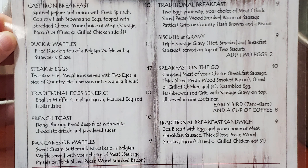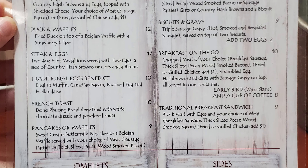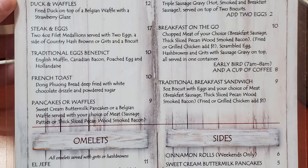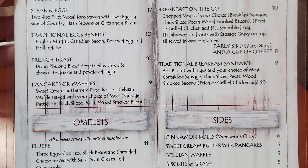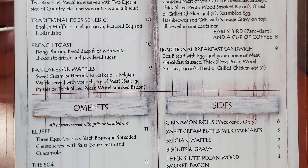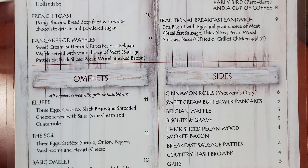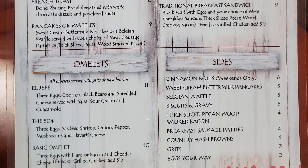They also offer biscuits and gravy, breakfast on the go with chopped meat of your choice — breakfast sausage, thick sliced pecan wood smoked bacon, or fried or grilled chicken — plus scrambled eggs, hash browns and grits with sausage gravy on top, all served in one container. There's also a traditional breakfast sandwich: a three-ounce biscuit with eggs and your choice of meat. Sides include omelets, cinnamon rolls on weekends only, sweet cream buttermilk pancakes, Belgian waffle, biscuits and gravy, thick sliced pecan wood smoked bacon, breakfast sausage patties, country hash browns, grits, and eggs your way.